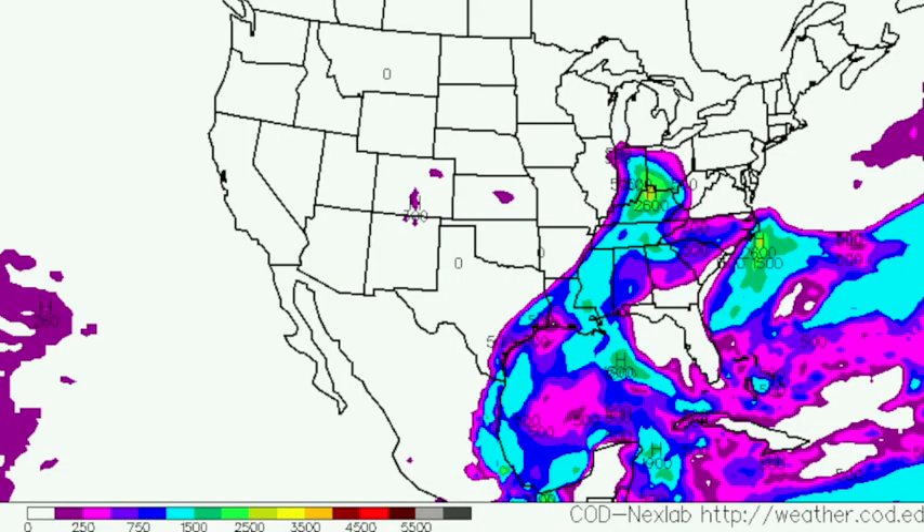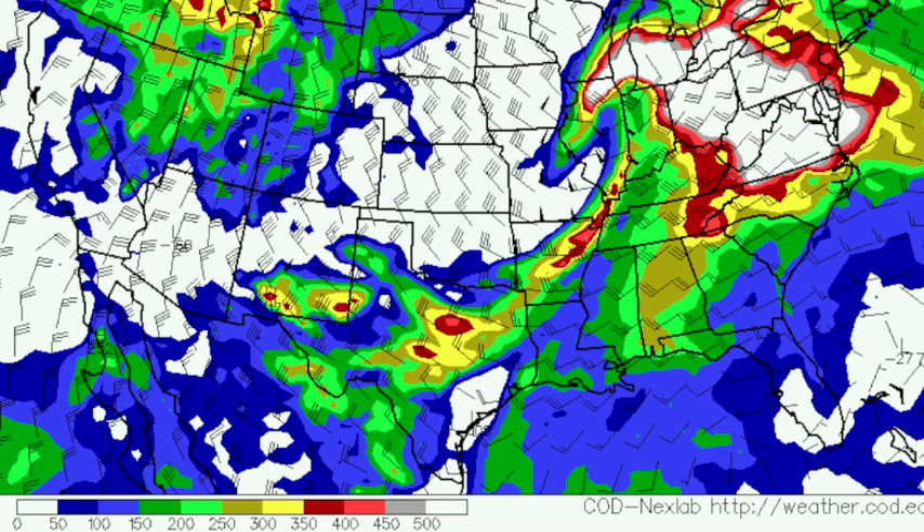Now let's look at the severe weather parameters. For instability — part of the severe weather equation is the ability for air parcels to rise easily with no capping inversion. At 6 o'clock tomorrow evening, instabilities peak around Cincinnati, Ohio at 2,600 joules, with amounts closer to 1,500 to 2,000 joules down this way. Looking at shear — the veering of wind with altitude in the lowest three kilometers of the atmosphere in relation to storm motion — the bigger numbers are up north, though those numbers do support severe weather here.